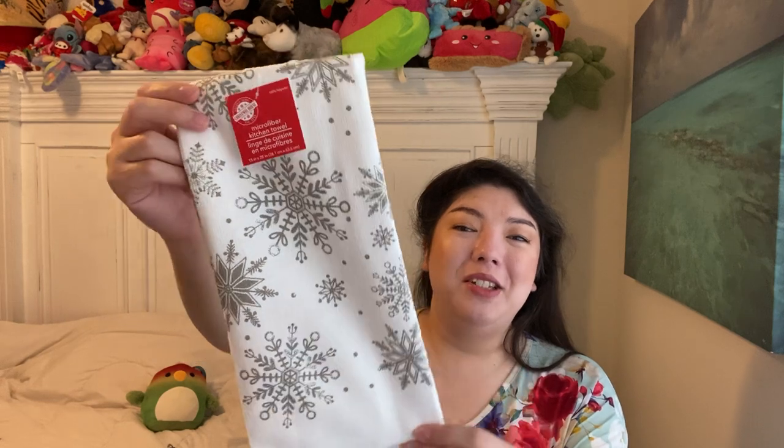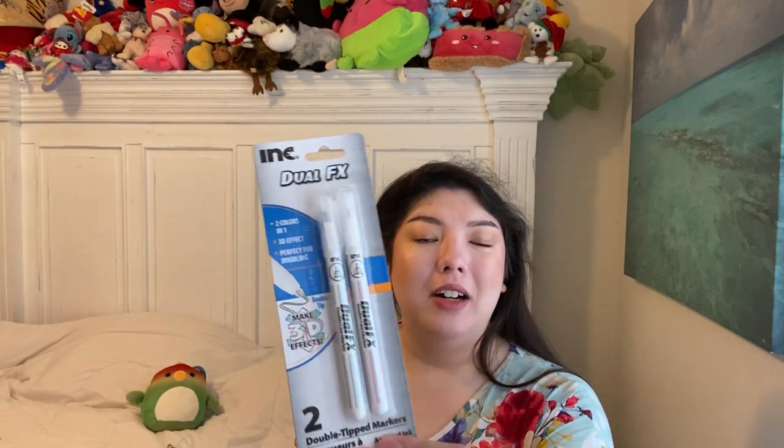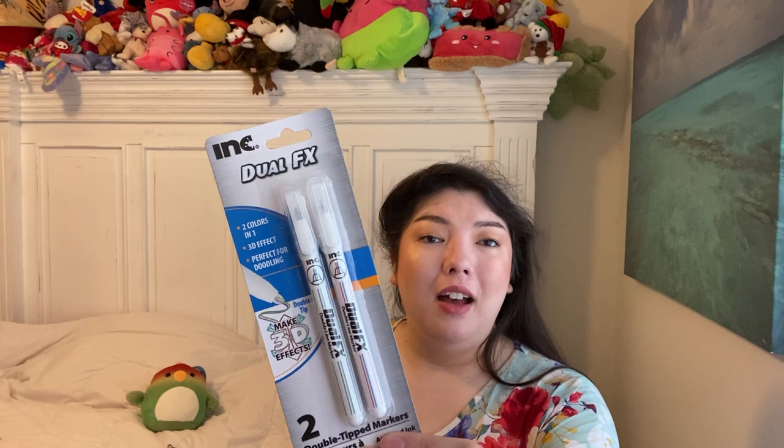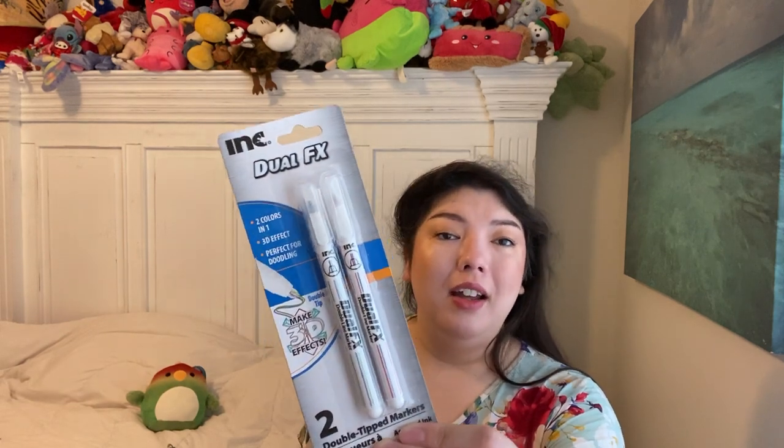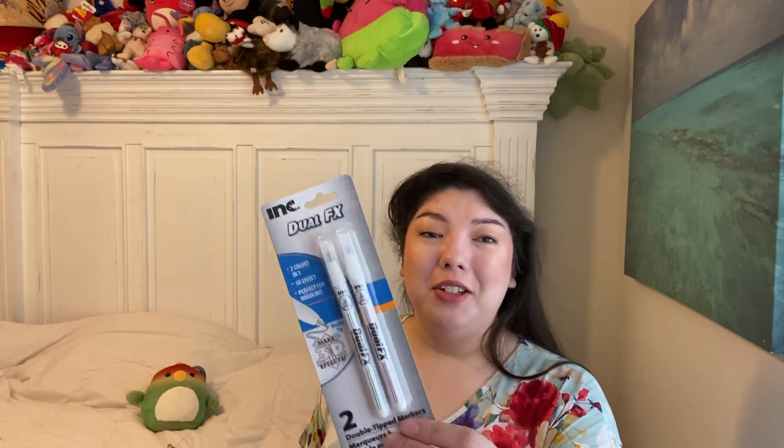I couldn't find this the last video I did, but this was the Christmas House Microfiber Snowflake Cloth. Isn't that pretty? It says dual ink fix, two colors in one, 3D effect. I thought these were cool — I remember seeing something like this in Walmart years ago. I thought it'd be cool for doing word search or just doodling.